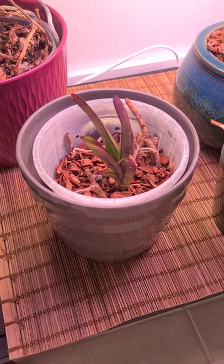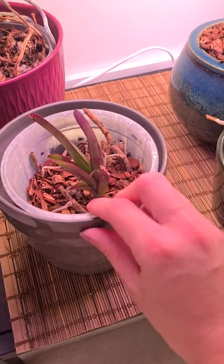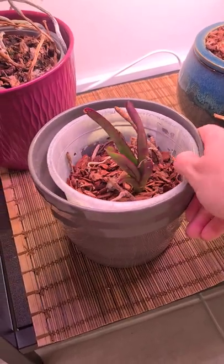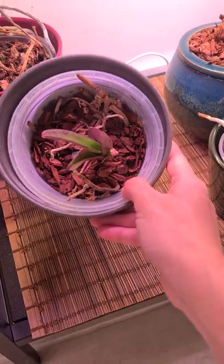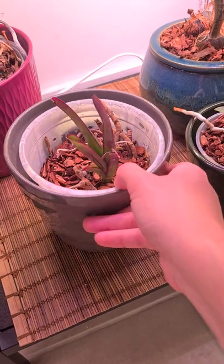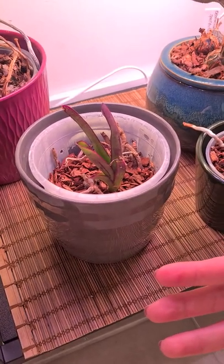Here's a little update on the Vanda cakey that was buried in the medium — it was all yellow and ghostly. Look at him now, he's all greened up! You might say it's not green, it's purple — but it is green. The purple is the anthocyanin pigment, which was heavily produced in order to protect him.